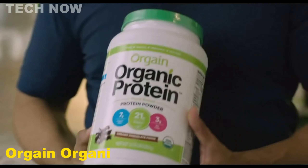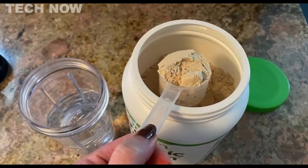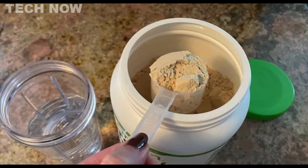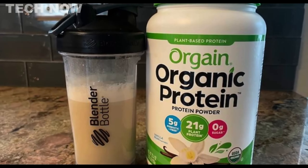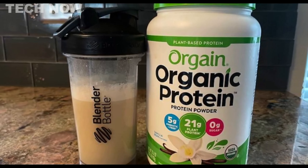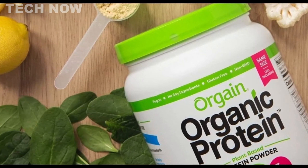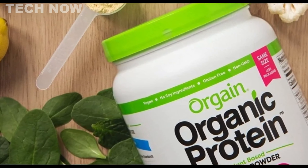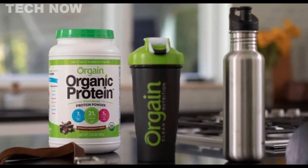The Orgain Organic Plant-Based Protein Powder is a high-quality vegan option that offers numerous benefits for those seeking to improve their health and build lean muscle without using soy, lactose, or additional animal by-products. This plant-based protein powder is designed to provide a clean and nutrient-rich formula that promotes overall well-being and supports muscle growth effectively. It contains an 18-ingredient formula that includes organic pea protein, organic brown rice protein, and organic chia seed, delivering a balanced amino acid profile essential for muscle development and recovery after workouts.